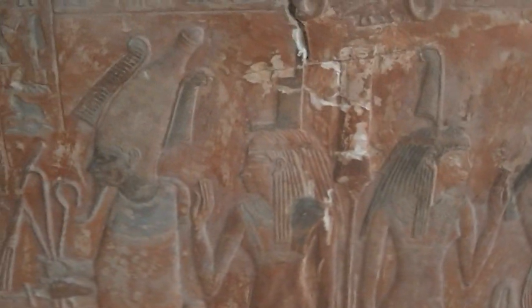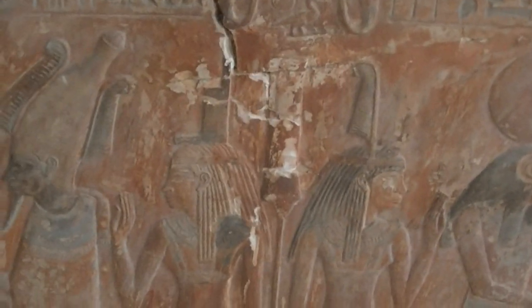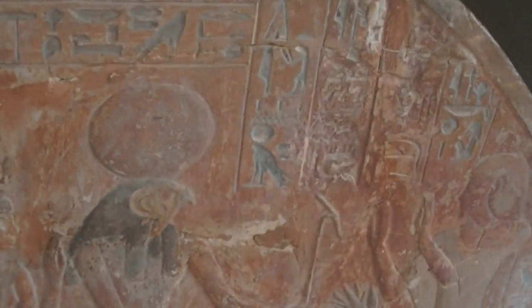This is most likely Osiris here, underneath Aset, because of the throne on her head. This has to be Maat because of the feather, and here most likely Heru — maybe Heru-Horakti, but I'm not 100% sure.